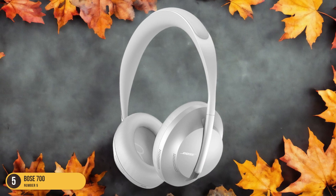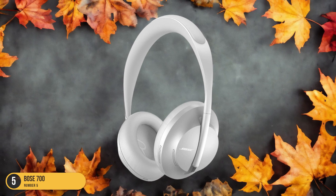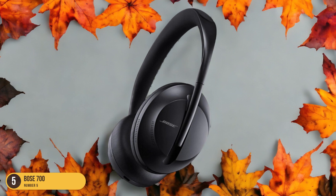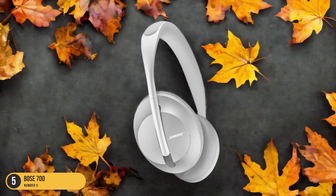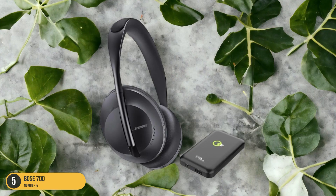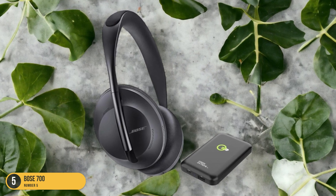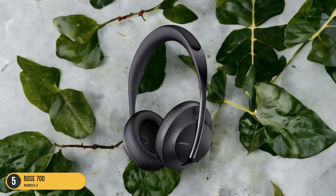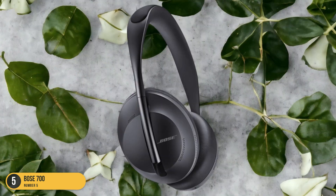The IPX4 rating ensures that sweat and light splashes of water won't be an issue during your gym sessions. The Bose 700 headphones excel in performance and boast a sleek and modern design that complements any workout attire. The lightweight construction prevents any discomfort or strain during long exercise sessions. Whether you're lifting weights, running on the treadmill, or practicing yoga, these headphones will stay in place without causing any irritation. With the Bose 700, you can truly immerse yourself in your workout and reach your fitness goals with ease.